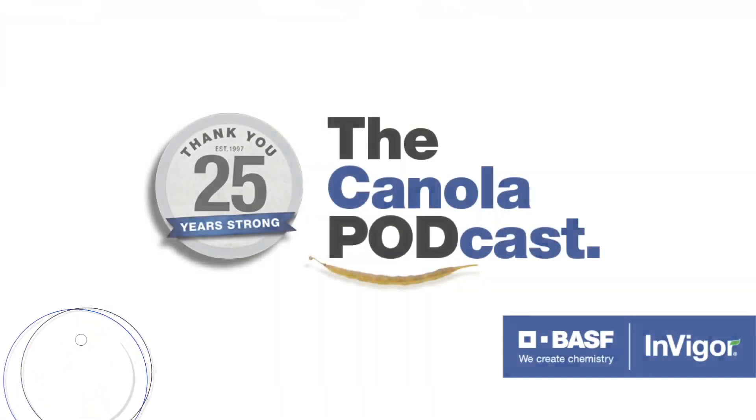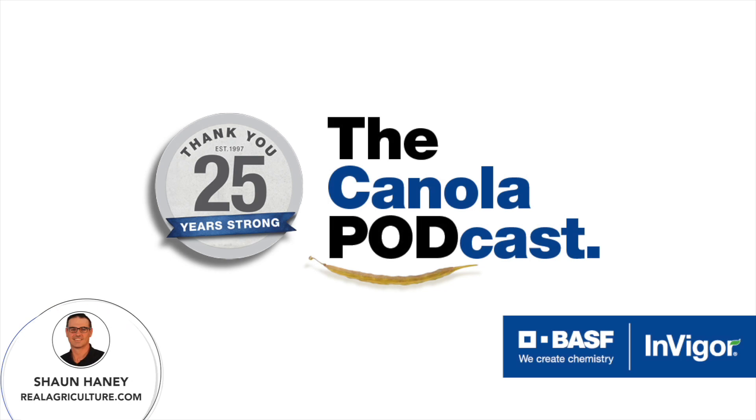The following is an extended product spotlight paid for by BASF Canada and Invigor Hybrid Canola. Hey everyone, I'm Sean Haney and I'm here to welcome you to the next episode of the Canola Podcast, sponsored by Invigor Hybrid Canola from BASF.